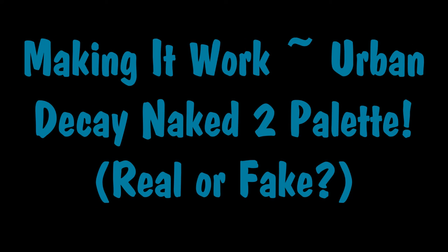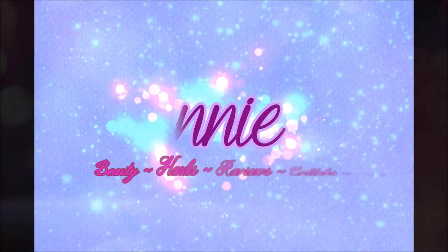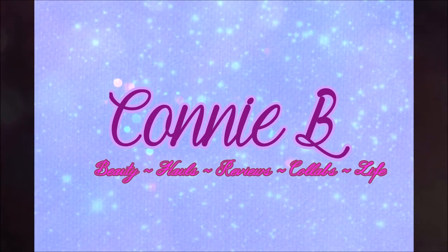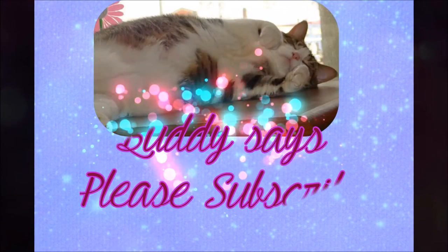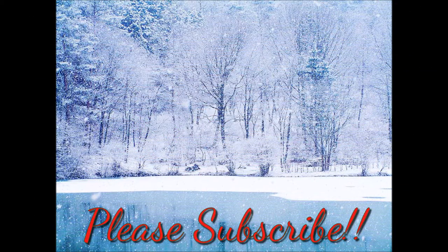Good morning everybody, happy Monday. This is Connie and I am here with another week of Making It Work for you. Let's just get right into what I wore today.